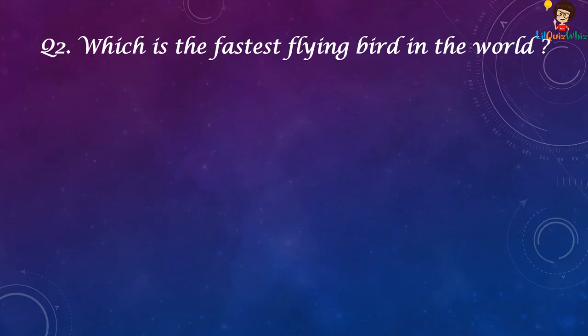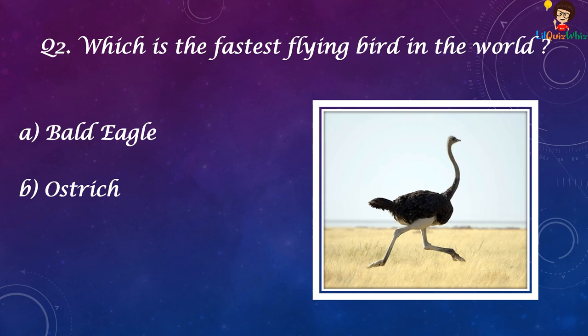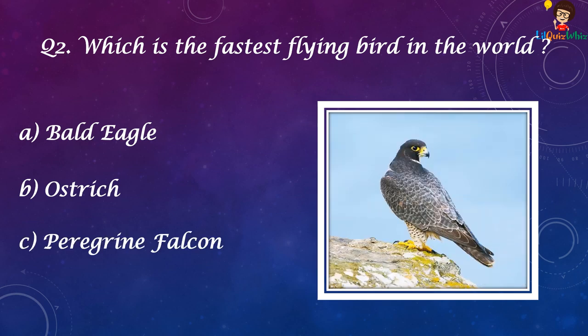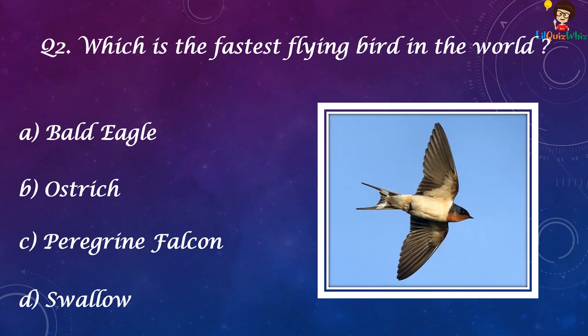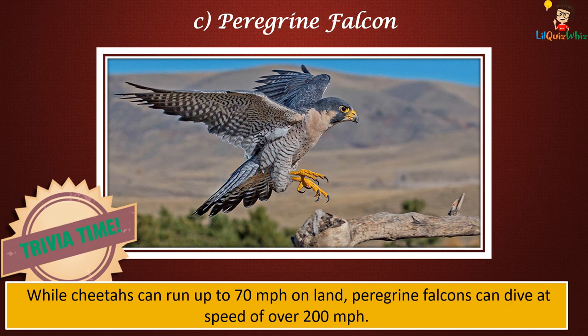Which is the fastest flying bird in the world? Bald eagle, Ostrich, Peregrine falcon, or Swallow? The answer is Peregrine falcon. While cheetahs can run up to 70 miles per hour on land, peregrine falcons can dive at speeds of over 200 miles per hour.